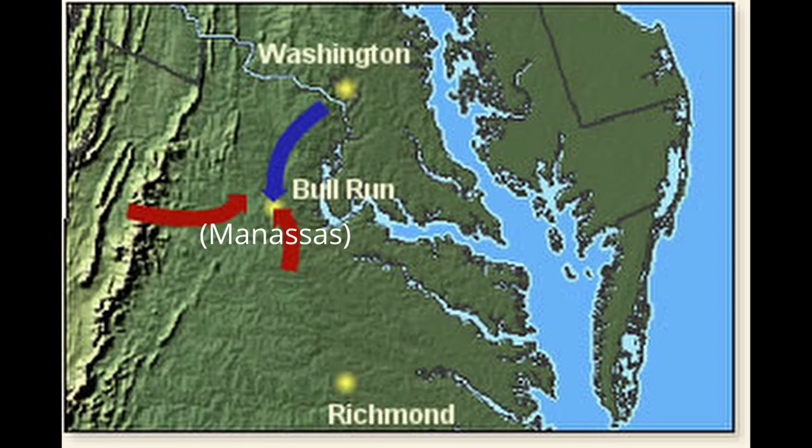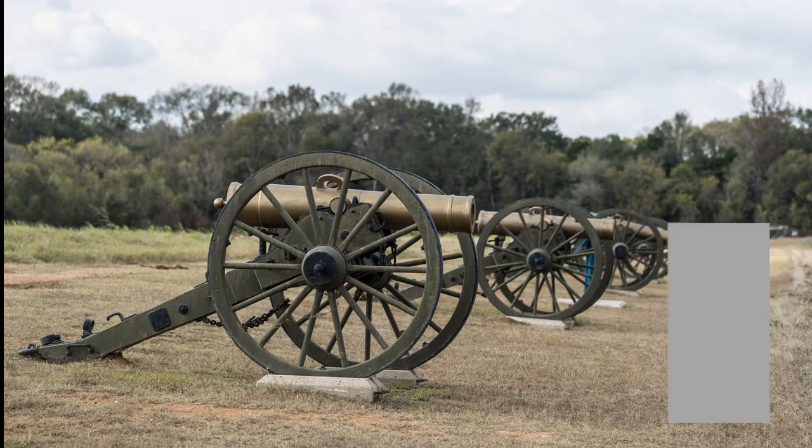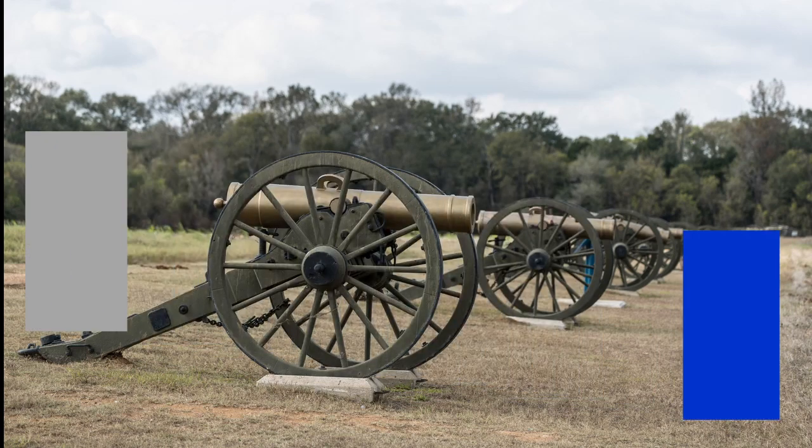This influenced the First Battle of Manassas. As only certain regiments had uniforms, which were provided by their state or city, no one knew who was who. This allowed for the 33rd Virginia to claim exposed infantry, as the Union didn't recognize that the 33rd Virginia was Confederate.